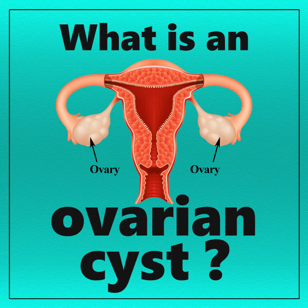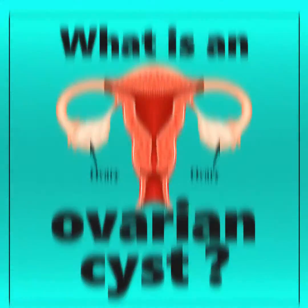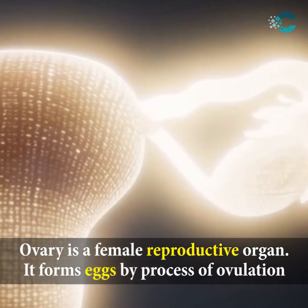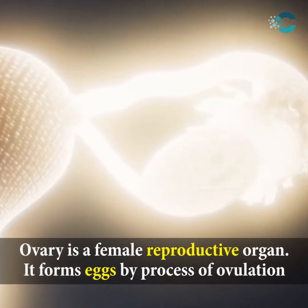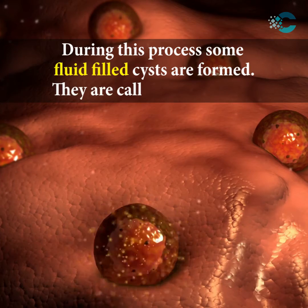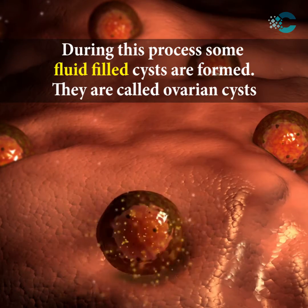What is an ovarian cyst? The ovary is a female reproductive organ that forms eggs by the process of ovulation. During this process, some fluid-filled cysts are formed — they are called ovarian cysts.